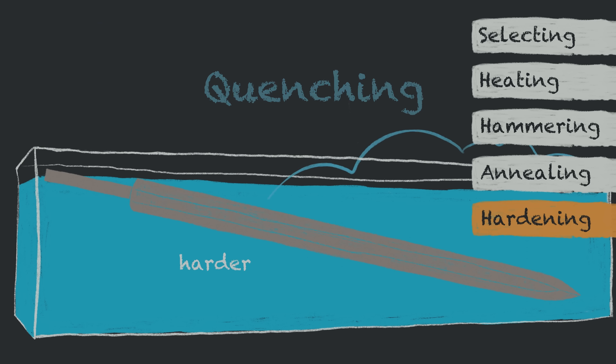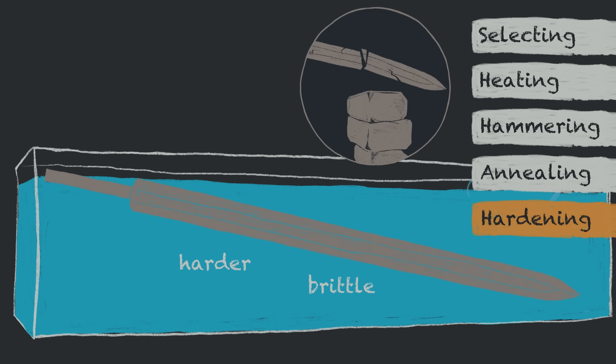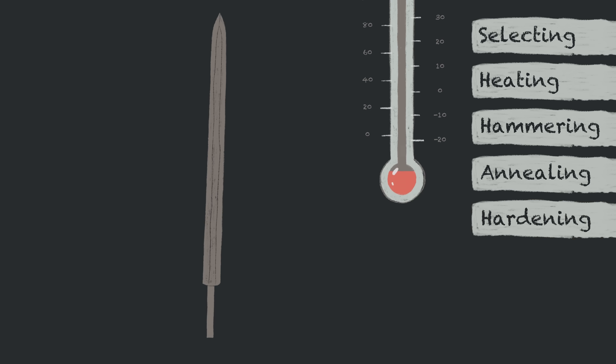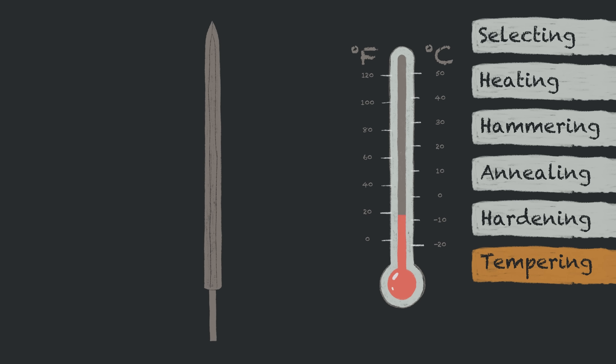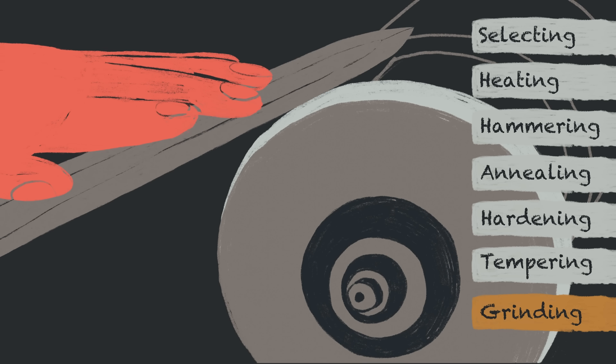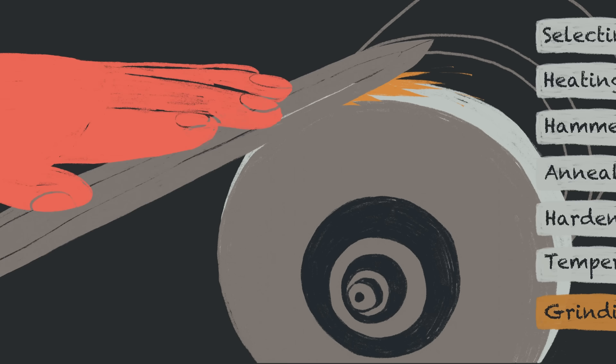Quenching makes the blade harder, but also more brittle — meaning it is more likely to snap under heavy impact. To address the brittleness, the blade is tempered: gently reheated at a specific temperature and slowly cooled to improve toughness. After forging, the blade is ground to refine its shape, smooth edges, and sharpen it.